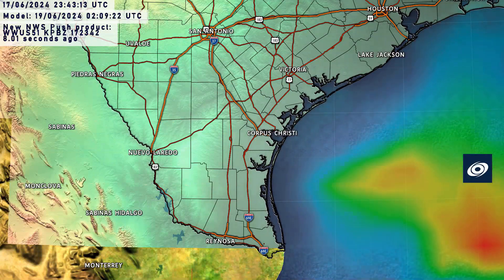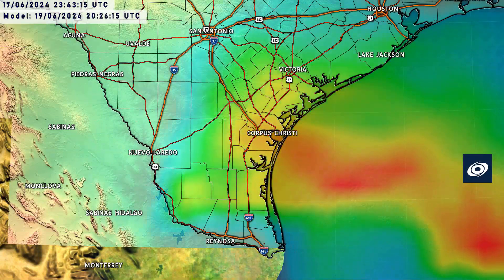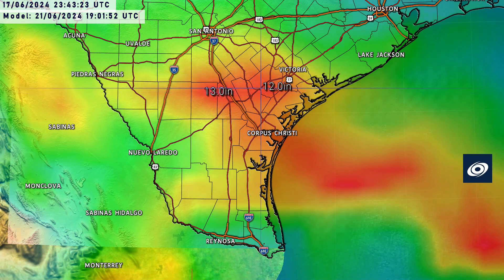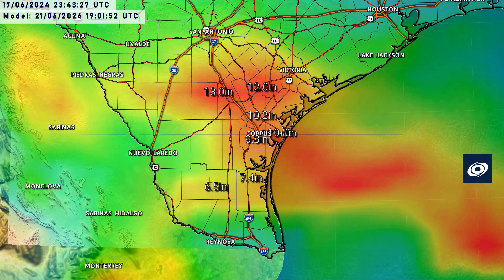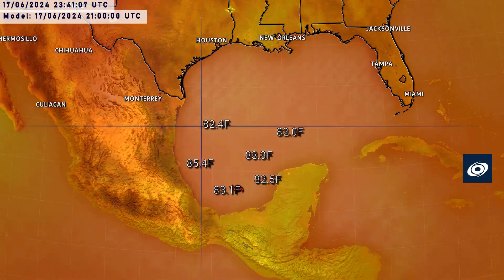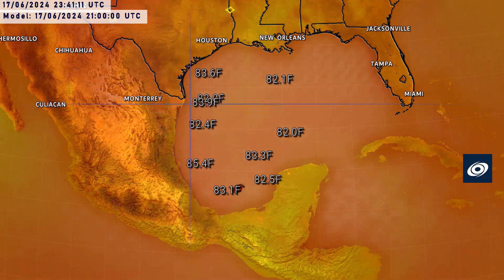A close-up of South Texas shows where the GFS forecasts the highest rainfall amounts — in a triangle between San Antonio, Victoria, and Corpus Christi, with maximum amounts up to 13 inches. This is based on the GFS forecast, and the highest totals could be displaced further south toward Brownsville. Either way, we are watching for very high rainfall amounts anywhere in southern Texas.